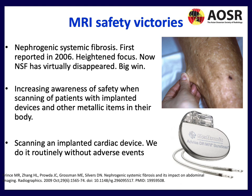We should not be disheartened — there have been many MRI safety victories. Nephrogenic systemic fibrosis was first reported in 2006, and with heightened focus it has virtually disappeared. Awareness of safety when scanning patients with implanted devices has greatly improved, and scanning implanted cardiac devices is now done routinely without adverse events.